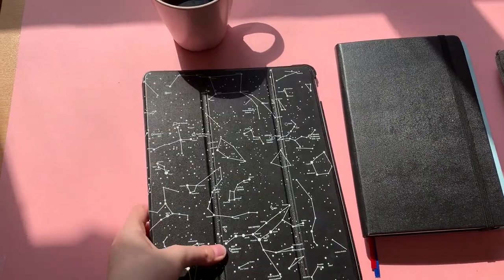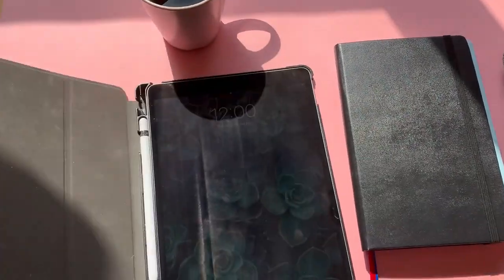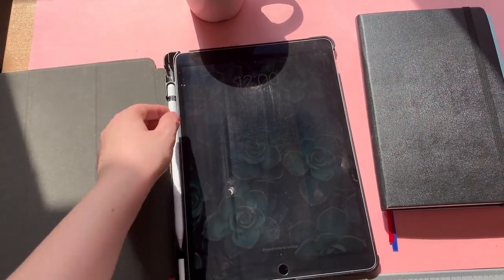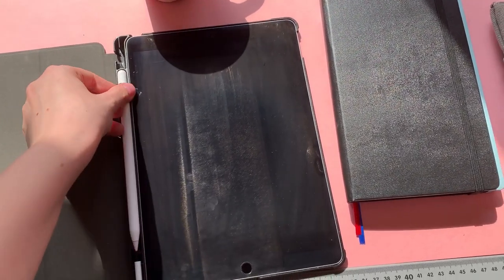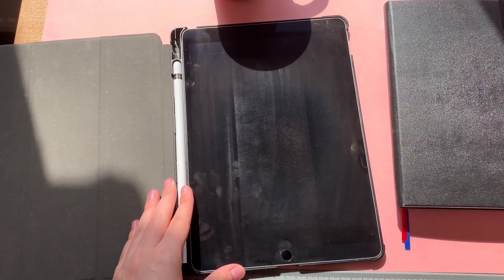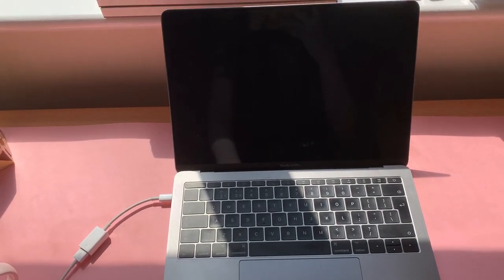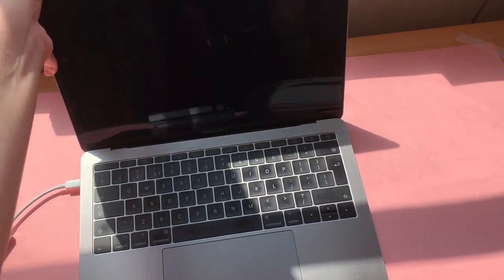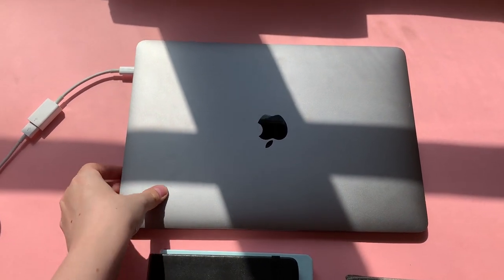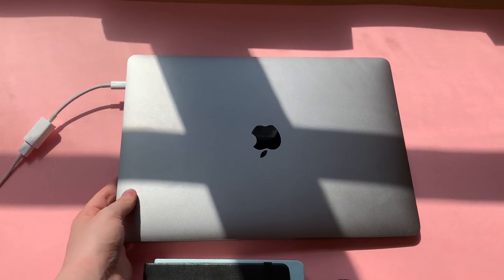This is my iPad in this gorgeous iPad case — I love it so much. This is an iPad Pro and I use it for pretty much all of my work. I work on Procreate with this Apple Pencil. If I ever need to work on things that are a little bit bigger, I can plug it into my MacBook and use AstroPad as a graphics tablet using Photoshop. And this is my MacBook Pro — I really want to get myself a proper iMac, but at the moment this serves my purposes.